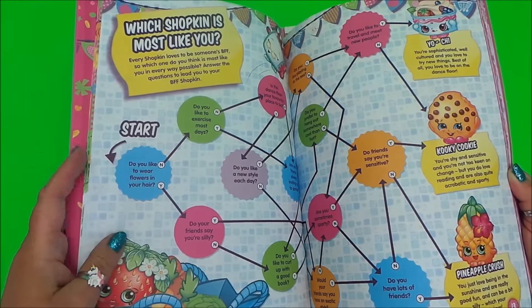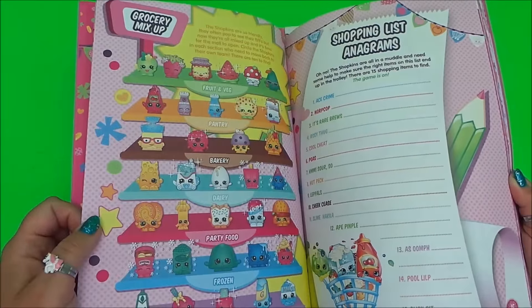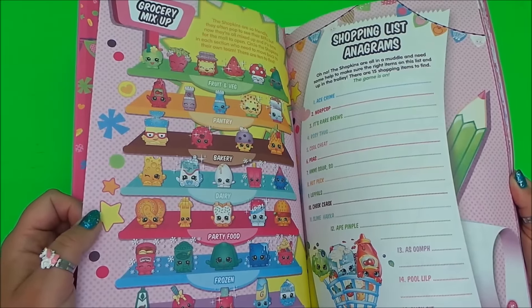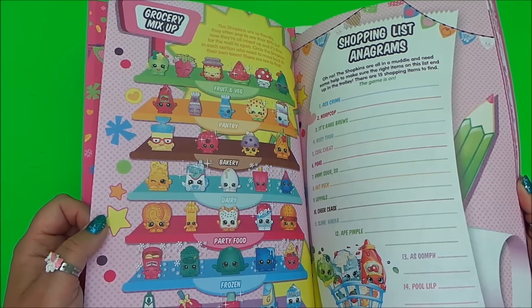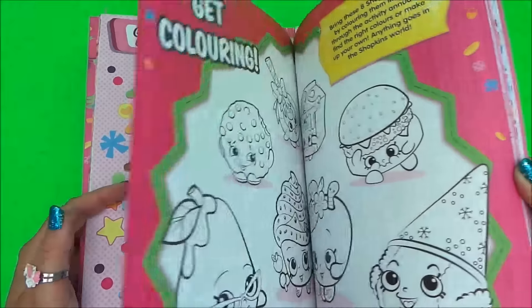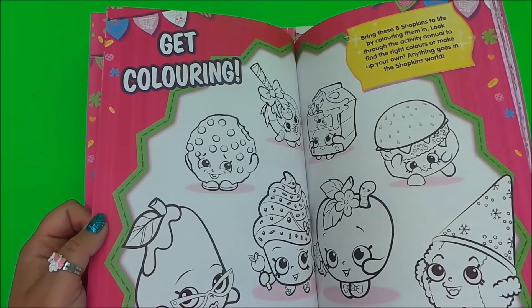Here's a quiz to find which Shopkins you're most like, and there's the Grocery Mix Up and shopping list anagrams — that looks good fun. And there's coloring so you can color your favorite Shopkins.